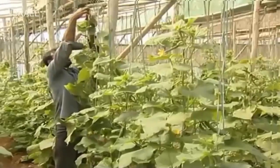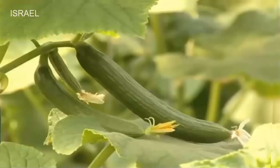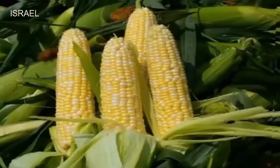Economically viable crops like sweet cucumber or European mini cucumber, African yellow marigold, pole beans, sweet corn and tree beans are used as rotation crops.